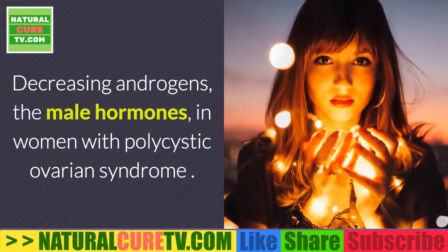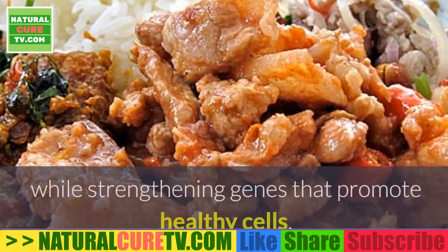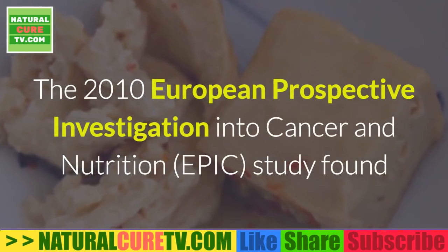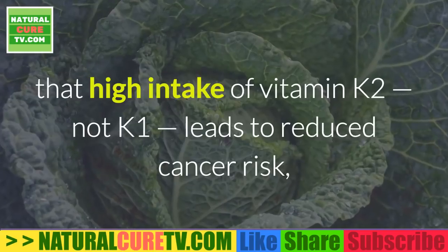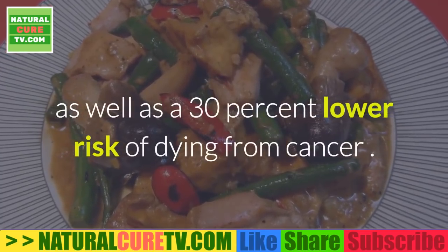Vitamin K2 also optimizes sexual function by increasing testosterone and fertility in men, decreasing androgens in women with polycystic ovarian syndrome, and suppressing genes that can promote cancer while strengthening genes that promote healthy cells. The 2010 European Prospective Investigation into Cancer and Nutrition (EPIC) study found that high intake of vitamin K2 — not K1 — leads to reduced cancer risk and a 30 percent lower risk of dying from cancer.